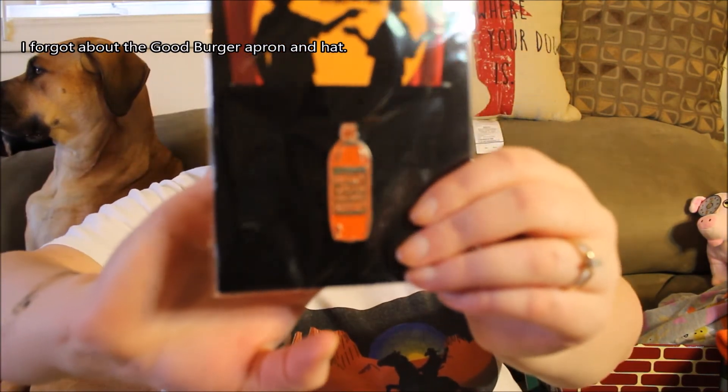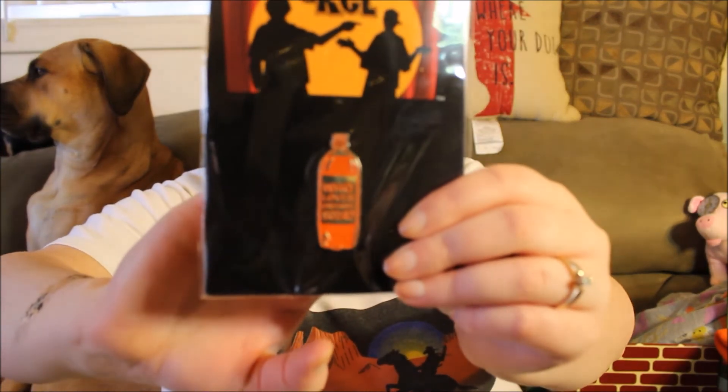Next we have an Orange Soda Enamel Pin. "And who loves orange soda? You know the rest." This is the first thing we've seen from Kenan and Kel — I was wondering if they were going to include those. This is the first Kenan and Kel item across all the boxes, which I think is the fifth or sixth one. It's literally a bottle of orange soda and it says "Who loves orange soda?" — Kenan and Kel. That is so cute.